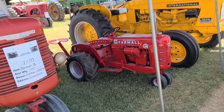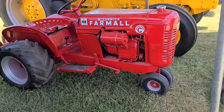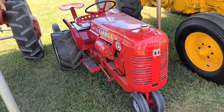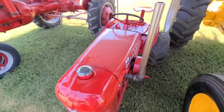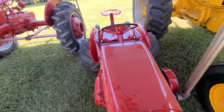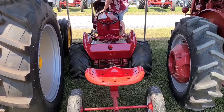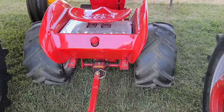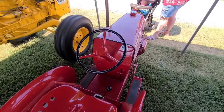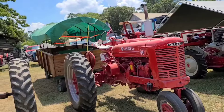Farmall B. Looky here, looky here - this thing is cool. This is just a fat little chubby Cub Cadet in the super scene. Somebody put a lot of work and money into this.